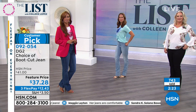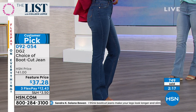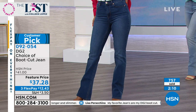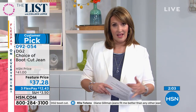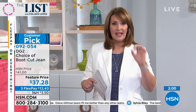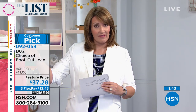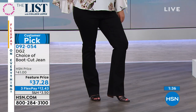You can order petite, average, or tall for the length you need. Petite is a 29.5-inch inseam, average is a 31.5-inch inseam, and tall is a 33.5-inch inseam. If you're under five-four, order petite. The average HSN customer is five feet five and a half inches, so most people order average. If you're over five-seven, order tall. Pick the length, pick the size, pick the color you love — it's that simple.